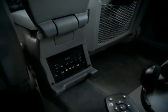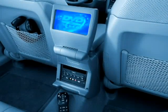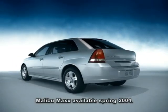Mounted in the rear of the center console, the DVD/CD player entertainment system includes a 7-inch monitor, video game jacks, rear audio controls, remote control, and two sets of wireless headphones. Available in Malibu MAX models only.